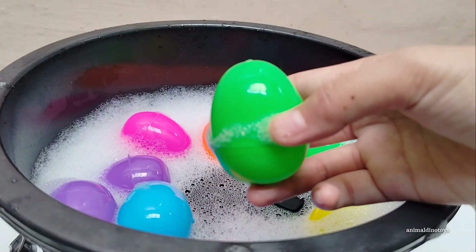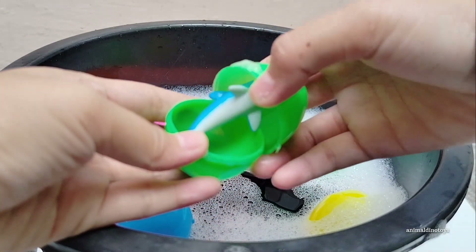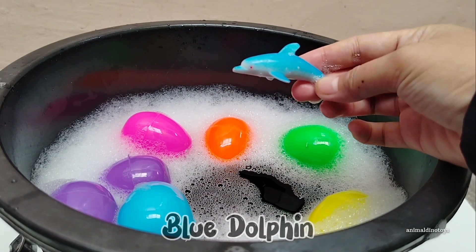Green egg. Open, open. It's a blue dolphin!